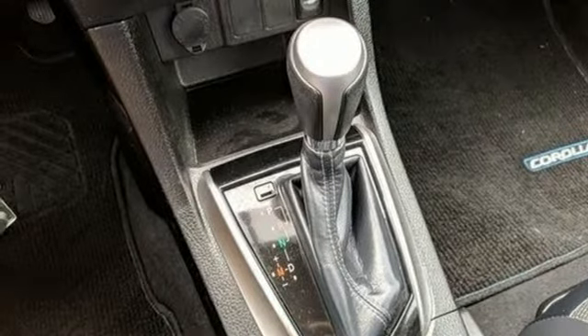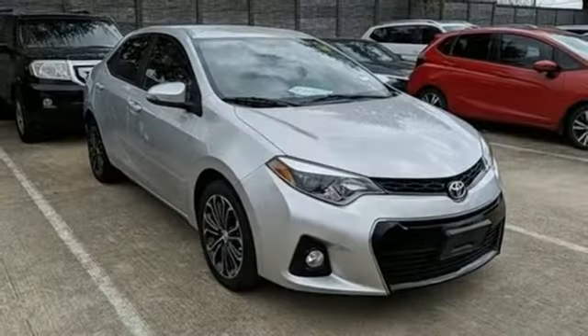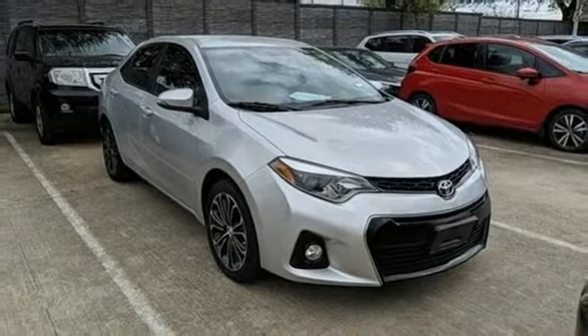And LED low-beam headlights. If you've been waiting for the perfect time for a test drive, the time is now. Experience it today.